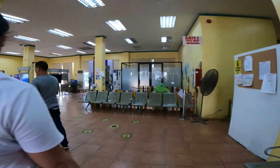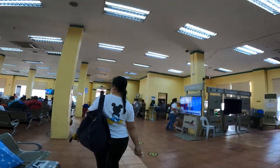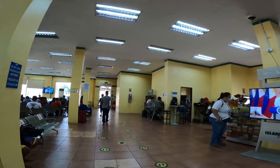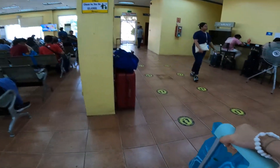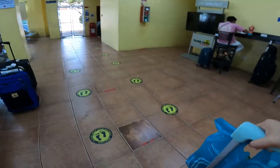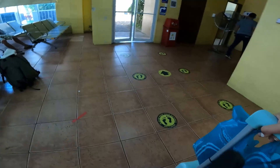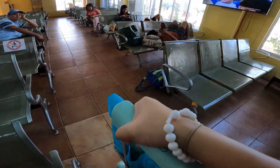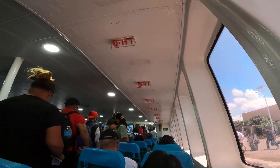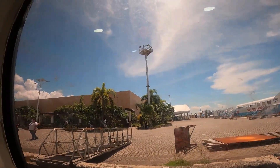We have to ride a taxi to Iloilo Fast Craft Terminal. That's 100 pesos ang taxi from Onggun Pension House to Iloilo Fast Craft Terminal. And once you reach the port, they have a terminal fee of 30 pesos. Then we have the ride of ferry, either Ocean Jet, Wissam Express, or Supercat to Bacolod City.